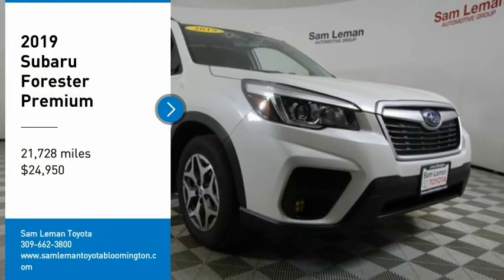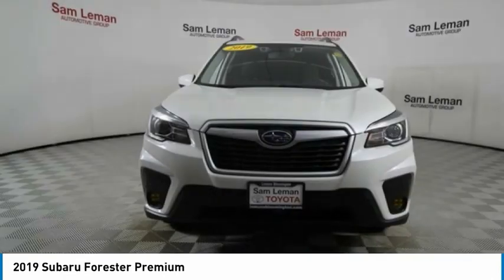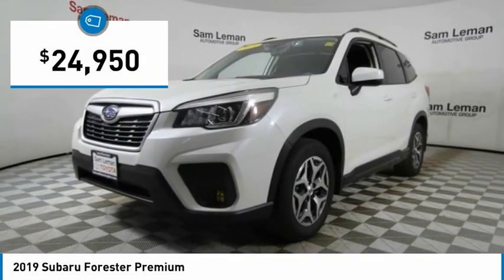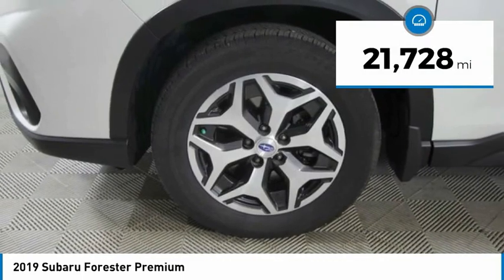Stop by and take a look at the 2019 Forester. The Subaru Forester is a sensible, practical, and affordable vehicle. It has an impressive, comfortable ride and handles well, and is priced below $25,000. This vehicle has less than 25,000 miles.